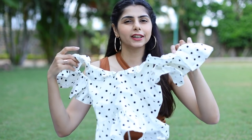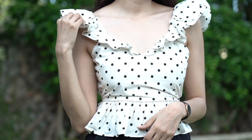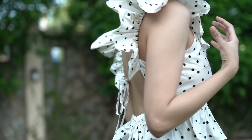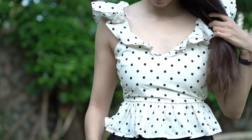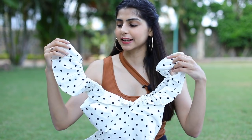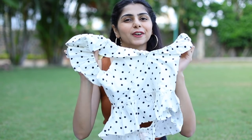Next up, I got another top from H&M — I've actually worn it in one of my recent videos. It's got a really nice back, almost backless with just one string and a little bit at the bottom. It has a cute polka dot print and ruffled sleeves on the side. It's still available and I highly recommend you get it for yourself.